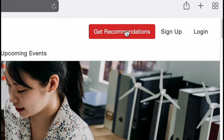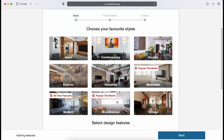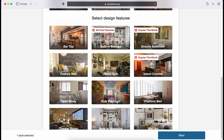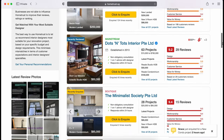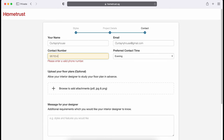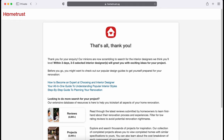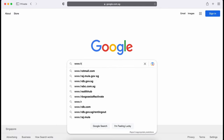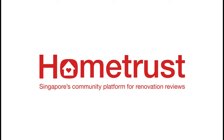Alternatively, you can go straight to their Get Recommendations feature, pick your preferred style for your new home and Home Trust will match your requirements to their database of interior designers. The interior designers will then reach out to you with their design proposals and all you have to do is follow up with those that you are interested in. Visit www.hometrust.com and find your preferred interior designer today.